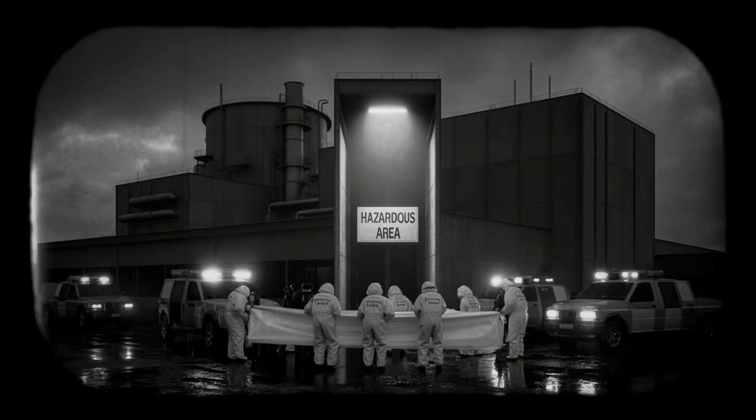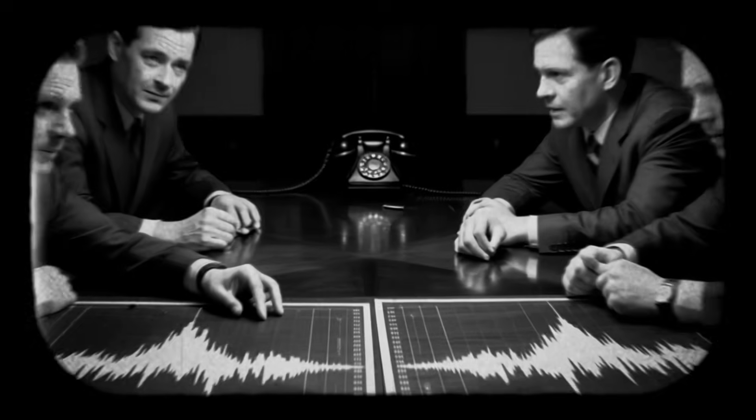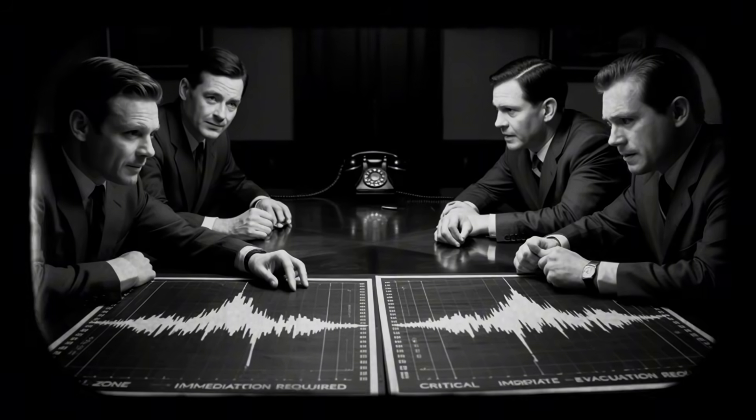But the accident did trigger Japan's first application of its nuclear compensation law. By September 2000, nearly 7,000 claims had been settled – about 12.73 billion yen paid out, a 98% settlement rate for an accident that killed two people and exposed hundreds more. The math of institutional failure had been reduced to a bureaucratic success story.